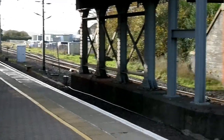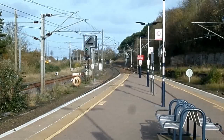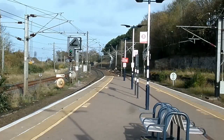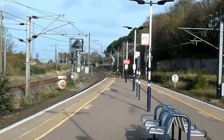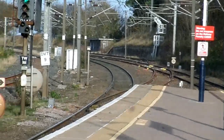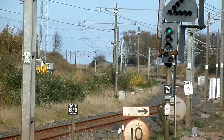This is Berwick-upon-Tweed, the most northerly station in England. This is the view looking towards the next station up, which would be Dunbar. That's about a 15-minute journey from here. The border itself between England and Scotland lies about three miles to the north.